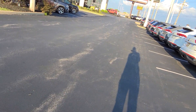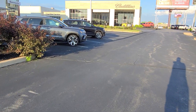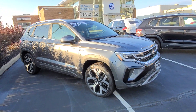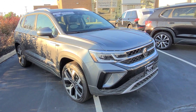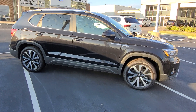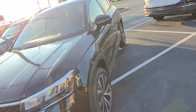And then over here on the Taos side — oh, by the way, I do have an SEL Premium R-Line Atlas Cross Sport in Oryx White Pearl with cinnamon interior and a ventilated seat delete. This one here is a Platinum Gray Taos SEL, no deletes, black and gray interior with a sunroof. And this is a Taos SE, all-wheel drive, no sunroof, black and gray interior — no deletes on this one.